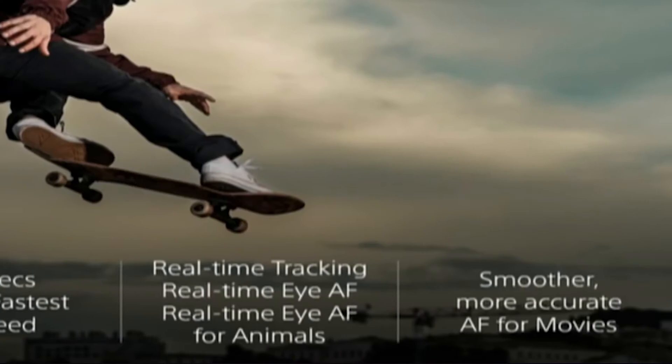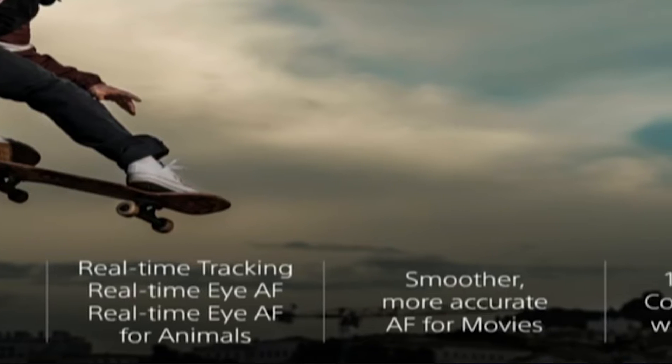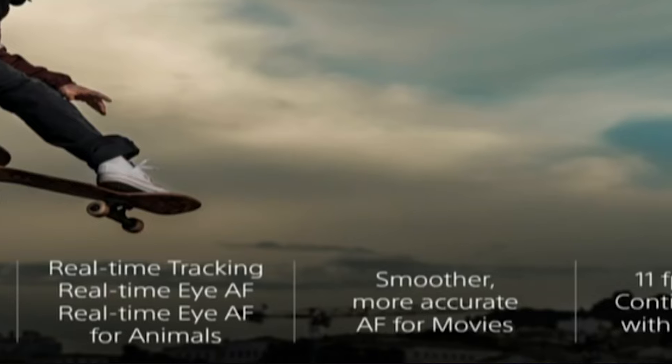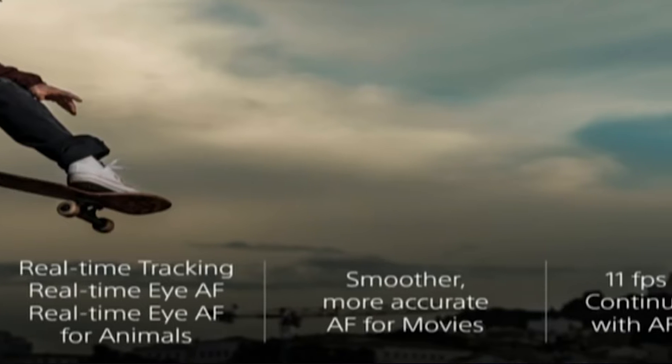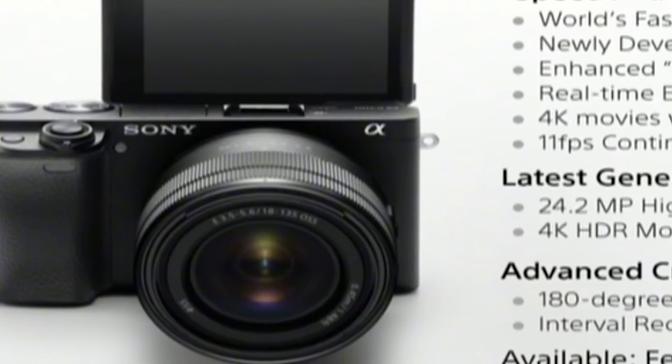It's going to be lightweight, it's going to have great image quality. This brand new APS-C camera is going to come with animal AF, improved autofocus, and it will still shoot 11 frames per second like the A6300. Plus the big news that all Sony camera users will be most interested in is a 180 degree tiltable screen.